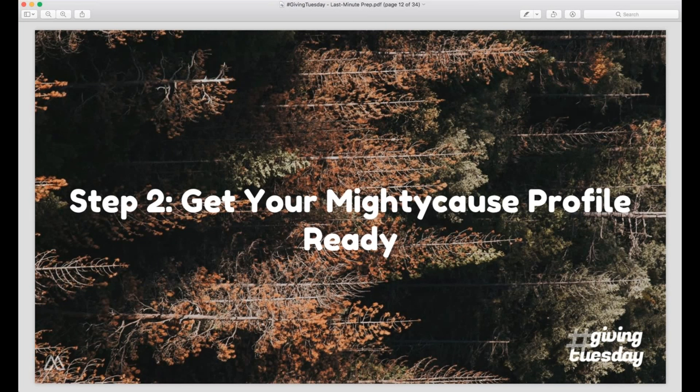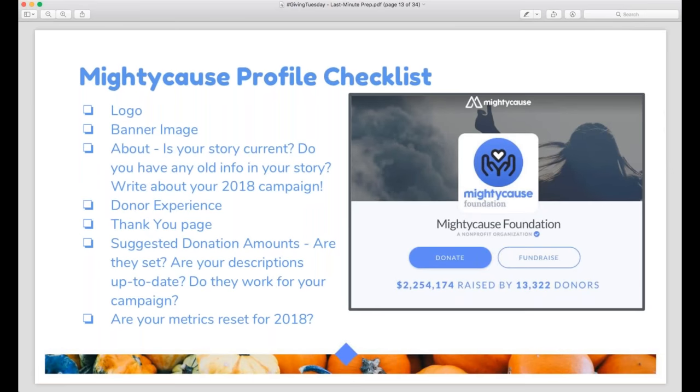Once you're registered, the next step is getting your Mighty Cause profile ready. The most important things to do: make sure you've added a logo and that it's current, since it represents you throughout Mighty Cause — on the leaderboard, in search, and basically everywhere on the platform. You'll also want to add a banner image. We do have a library of generic banners if you want to use one, but it's always great to add a custom banner since it's one of the first things people will see when they come to your profile to make a donation.